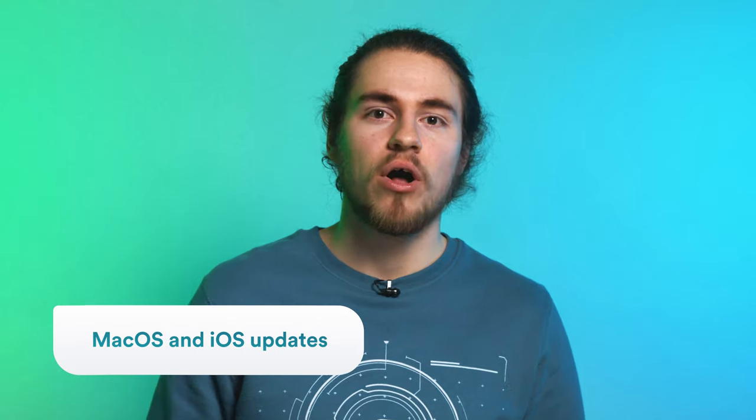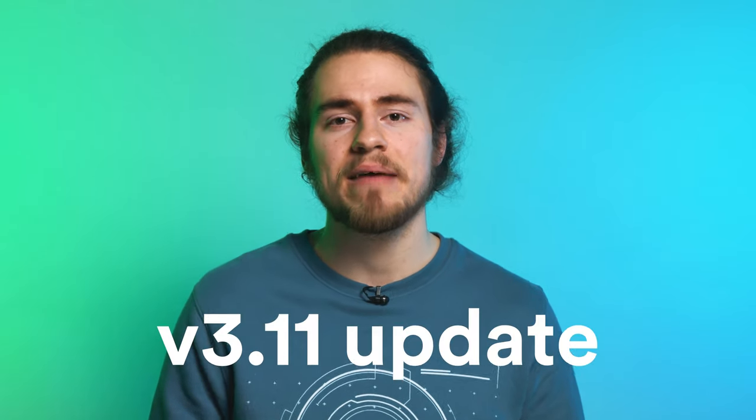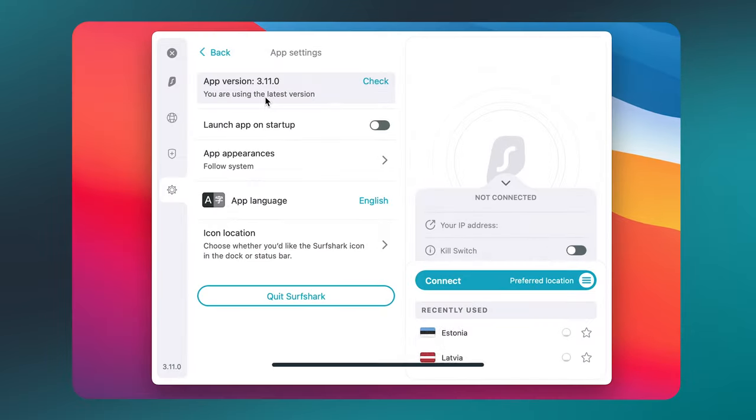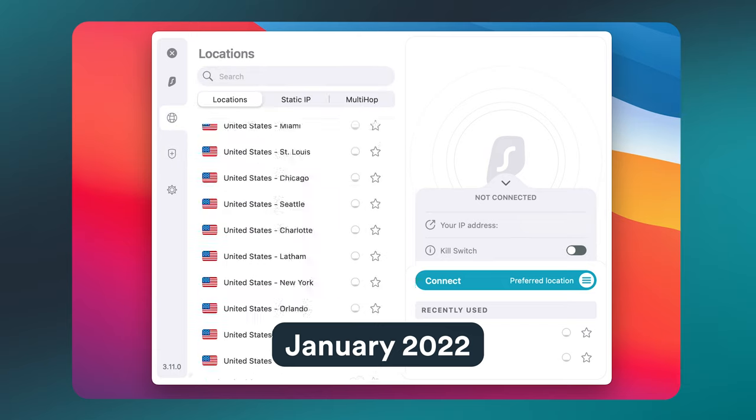Moving from Windows to Apple, the macOS app for Surfshark also received a small 3.11 update in December. Here's a screenshot of the macOS app from January of 2021, and here it is again in 2022 — looks way better, doesn't it? Keep in mind that it's not just the looks that changed; the functionality of the app improved tremendously. This change in UI is our proudest moment for the macOS app.